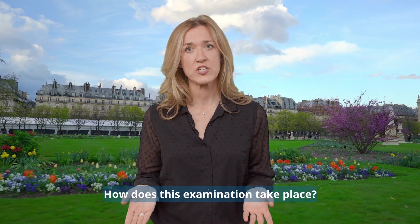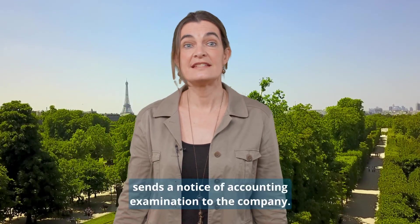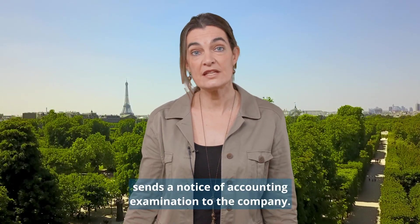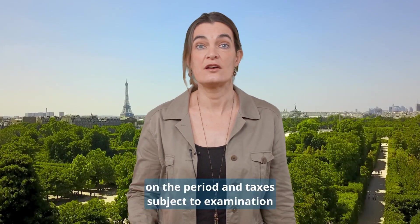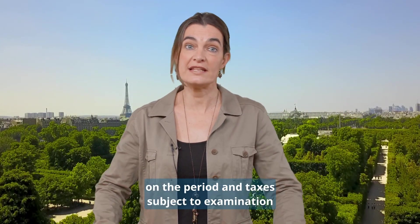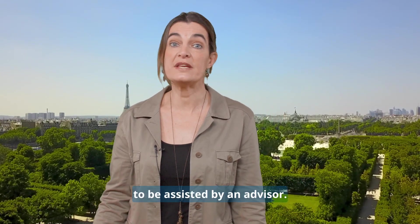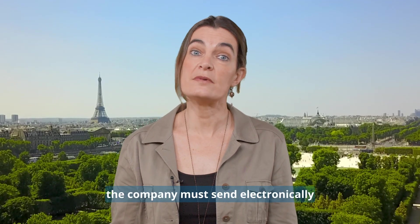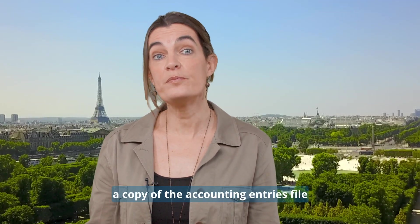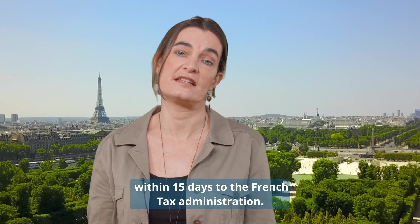How does this examination take place? First, the French tax administration sends a notice of accounting examination to the company. In this letter, they provide details on the period and taxes subject to examination, and they mention the opportunity for the company to be assisted by an advisor. After reception, the company must send electronically a copy of the accounting entries file within 15 days to the French tax administration.